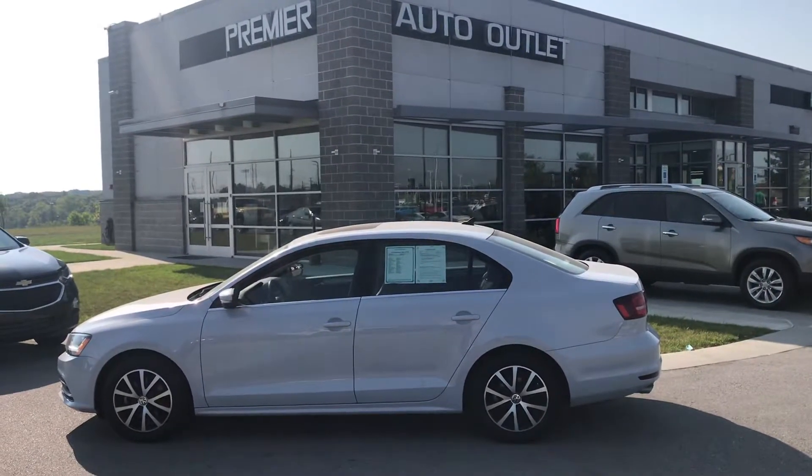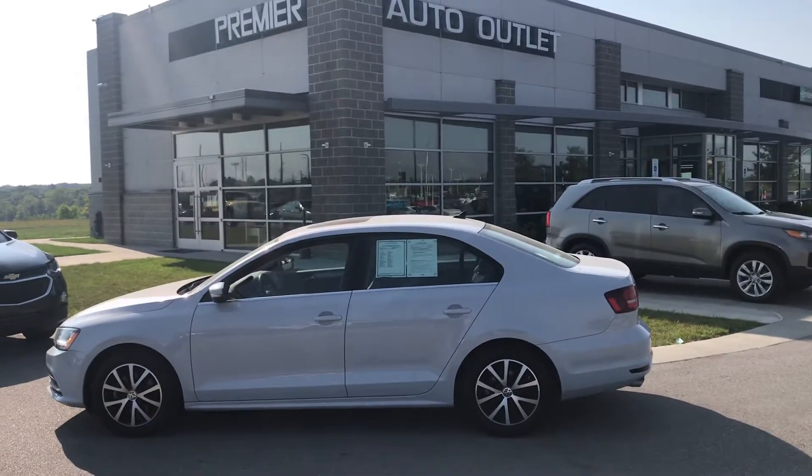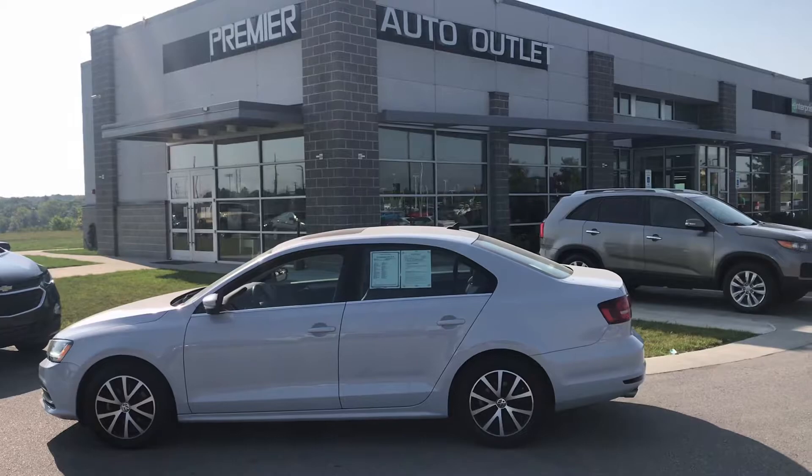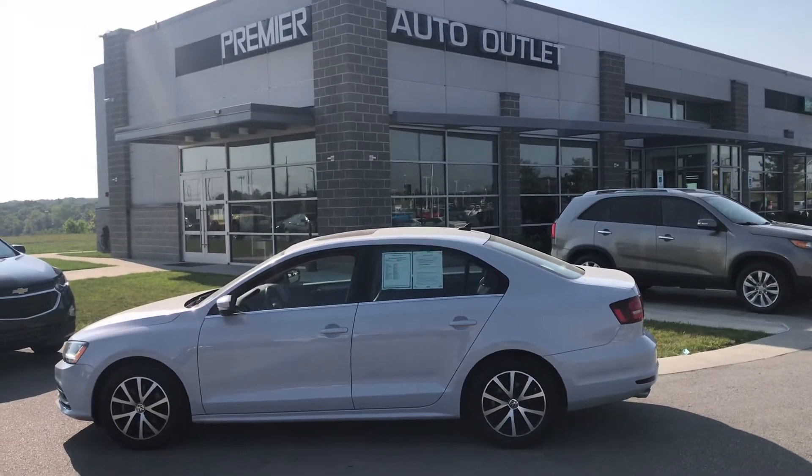So don't hesitate to give me a call. My name's Scott, I'm with Premier Auto Outlet. You can give me a call back at 913-940-8801. I wish you nothing but the best — take care, man.